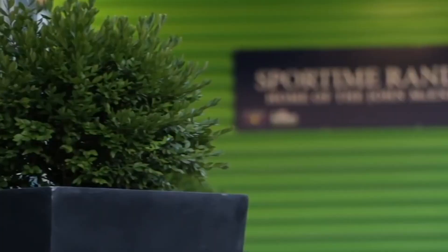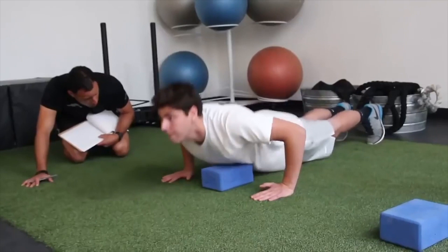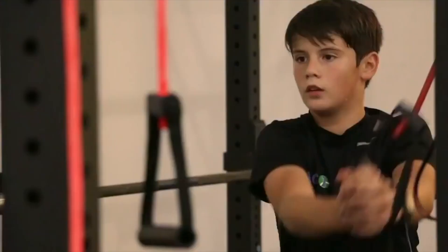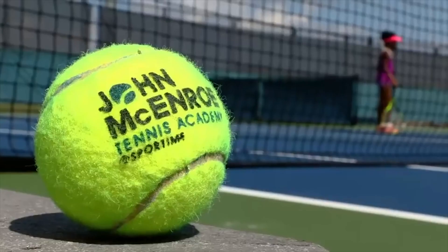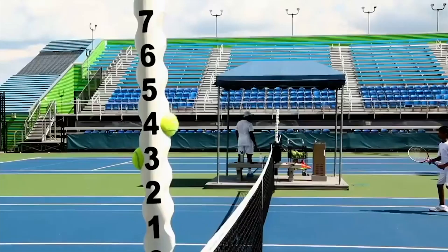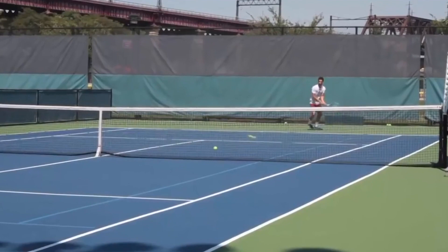I am also a JMTA parent. One of the things that I noticed and really loved about the Sport Time JMTA program was that they are interested in the whole player — the fitness of the player, the nutrition of the player, the psychology of the player. Bringing on sports vision services is just another example of that.